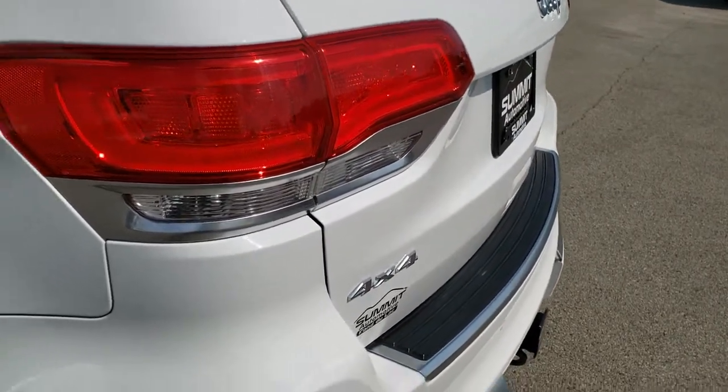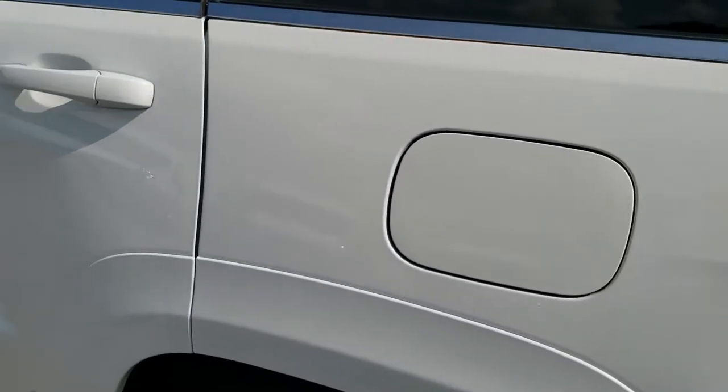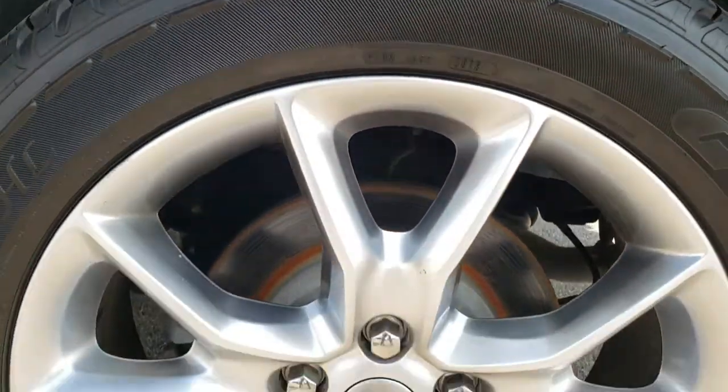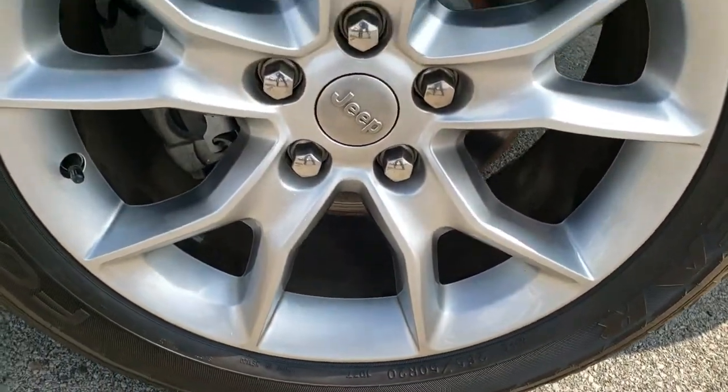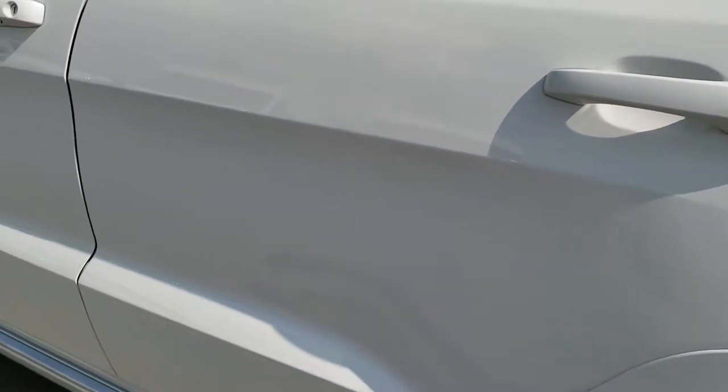LED tail lamps. As you go down this side of the vehicle, just as clean as the passenger side — no dents or dings on the rear quarter. For full disclosure, this back rim is in excellent shape as well, and down the rest of the side of the vehicle, very, very clean.